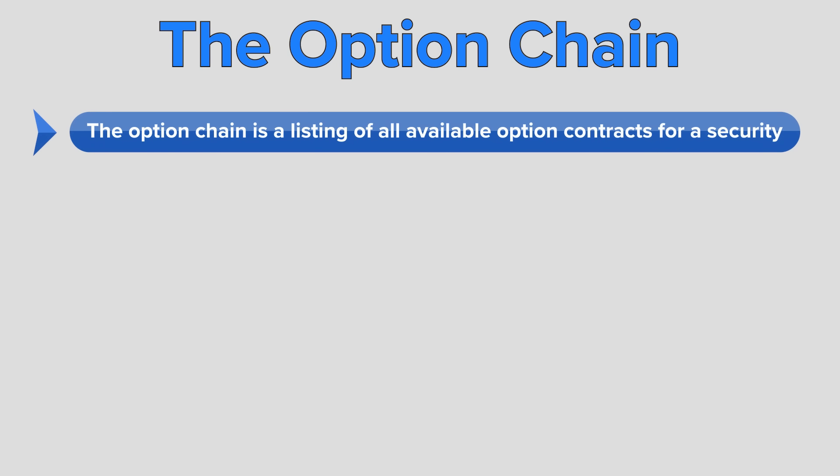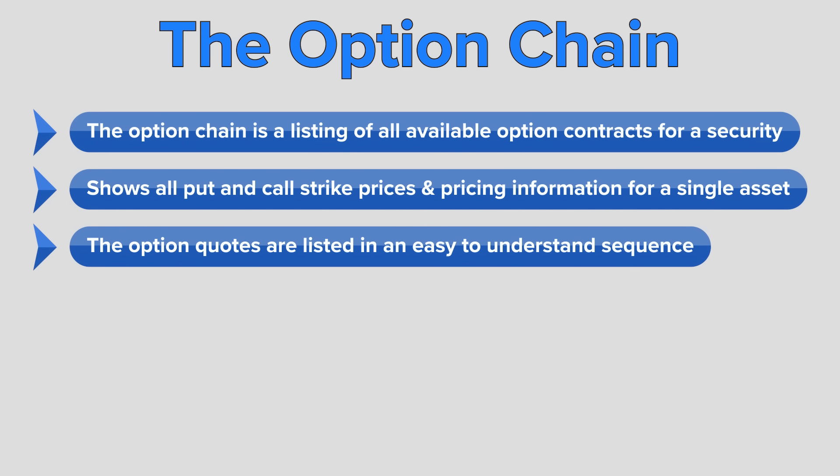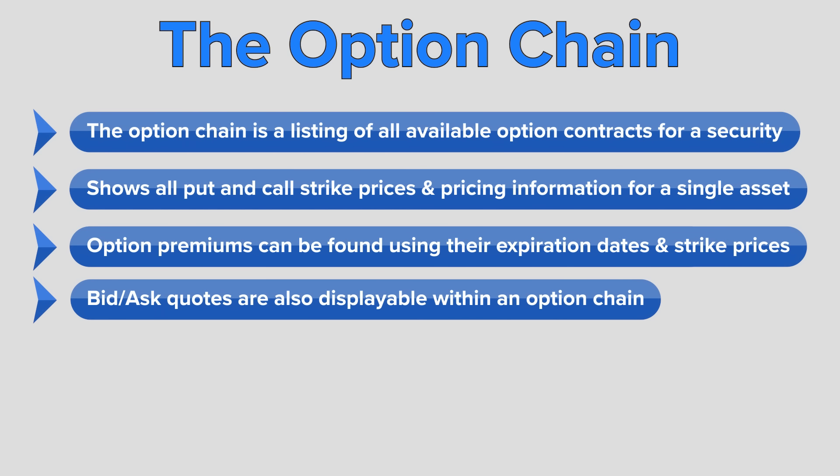Let's break down an option chain. An option chain, also known as an option matrix, is a listing of all available option contracts — both puts and calls — for a given security. It shows all put and call strike prices and pricing information for a single underlying asset within a given expiration period. The option quotes are listed in an easy-to-understand sequence, and traders can find an option premium by following the corresponding expiration dates and strike prices. Bid/ask quotes or mid quotes are also displayable within an option chain.